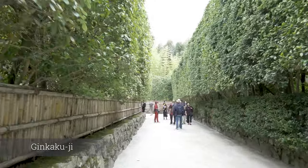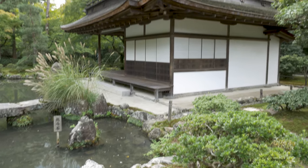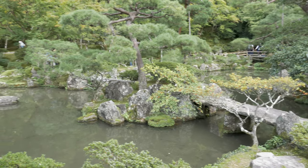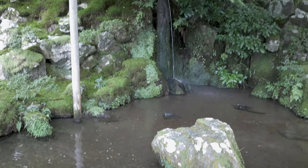Ginkakuji, or Temple of the Silver Pavilion, is a Zen temple in the Sakyo ward of Kyoto. It is one of the constructions that represents the Higashiyama culture of the Muromachi period. In addition to the temple's famous building, the property features wooded grounds covered with a variety of mosses.